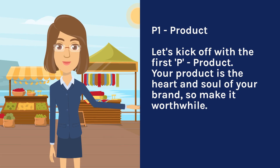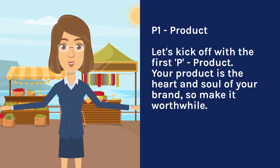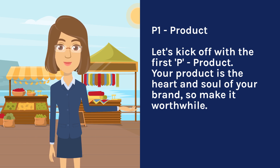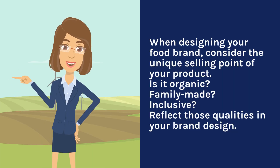P1 — Product. Let's kick off with the first P: product. Your product is the heart and soul of your brand, so make it worthwhile. When designing your food brand, consider the unique selling point of your product. Is it organic? Family made? Inclusive? Reflect those qualities in your brand design.